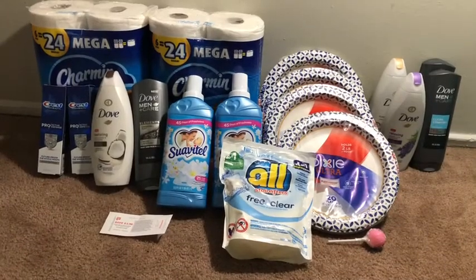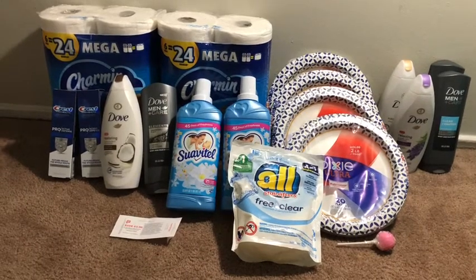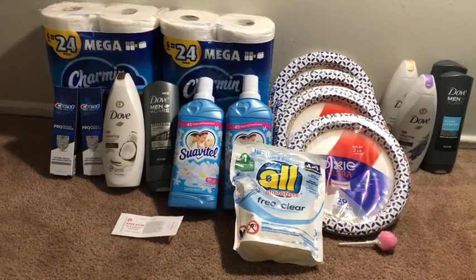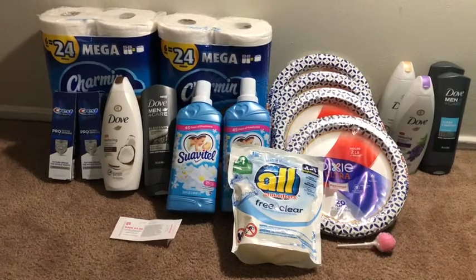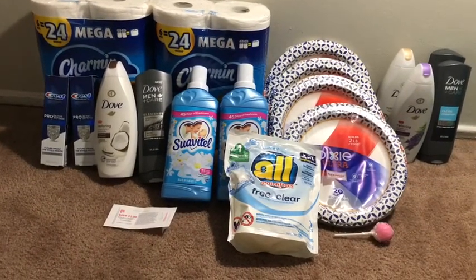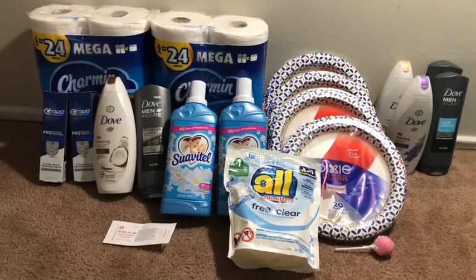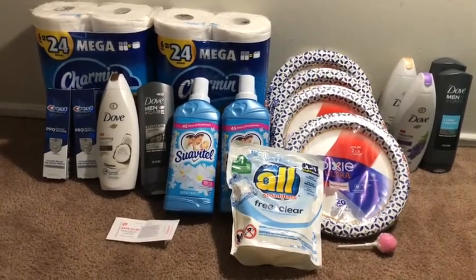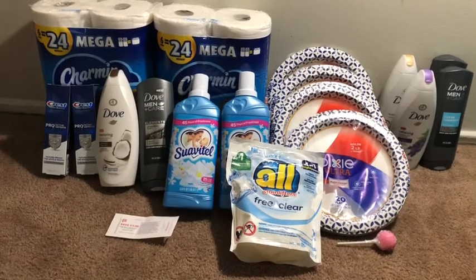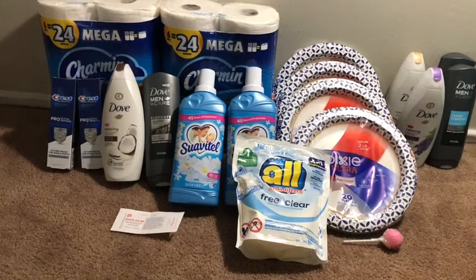Hey guys, welcome back to the channel, thanks for tuning in to another video. This is my Walgreens haul for the week of June 21st through the 27th. As you may be aware, we did receive several digital boosters that Walgreens gave us — some are purchase-based such as $5 off of $10, $5 off of $15, $5 off of $20, etc.